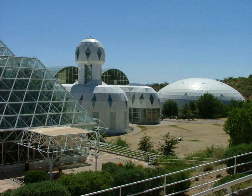Biosphere 2 was only used twice for its original intended purposes as a closed system experiment: once from 1991 to 1993, and a second time from March to September 1994. Both attempts, though heavily publicized, ran into problems including low amounts of food and oxygen, die-offs of many animals and plants — though this was anticipated since the project used a strategy of deliberately 'species packing,' anticipating losses as the biomes developed — group dynamic tensions among the resident crew, and outside politics and a power struggle over management. Nevertheless, the closure experiments set world records in closed ecological systems, agricultural production, health improvements with the high-nutrient and low-caloric diet, and insights into the self-organization of complex biomic systems and atmospheric dynamics.